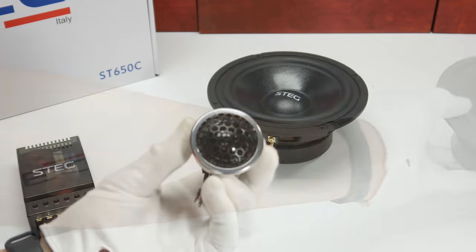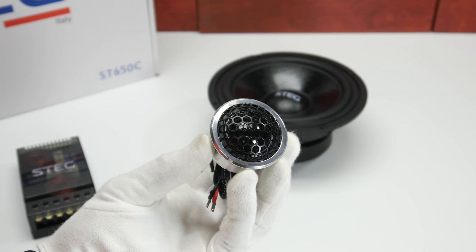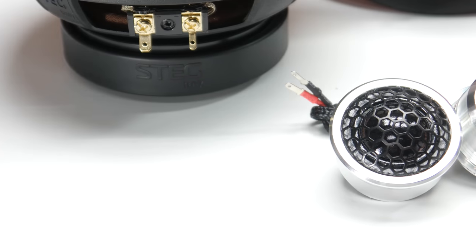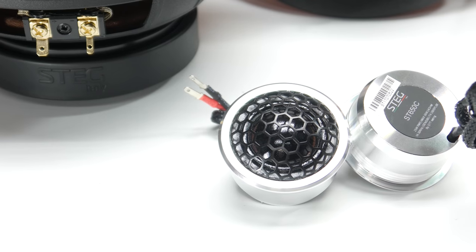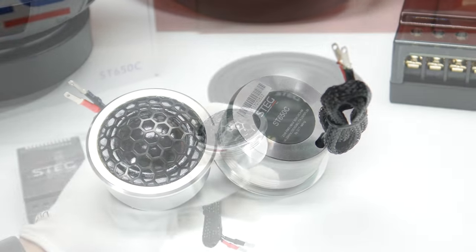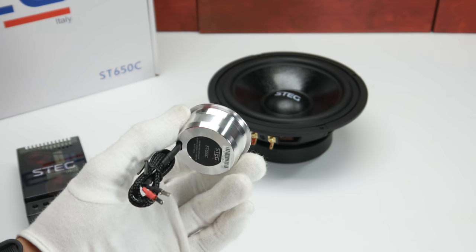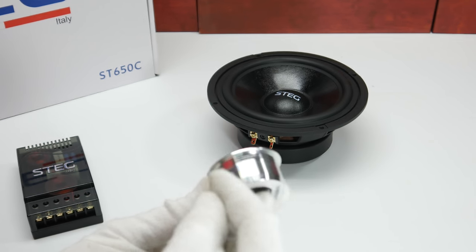Next, the tweeter. The tweeter is transparent silk — it's a silk dome tweeter. The impedance is also 3.6 ohms. Maximum power handling is 25 watts. Frequency range is 1,500 Hz to 22,000 Hz. Sensitivity is 90 dB. Voice coil is 1 inch, and mounting diameter is 41 millimeters.